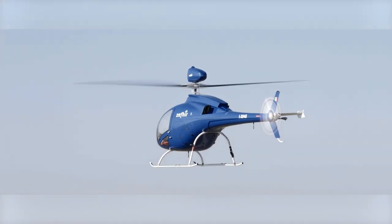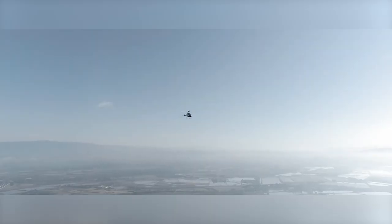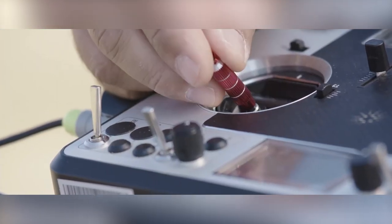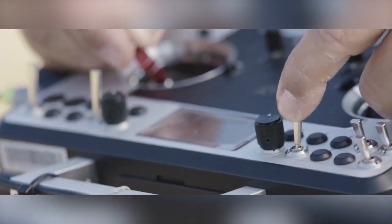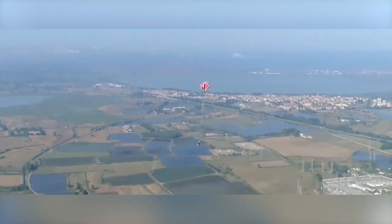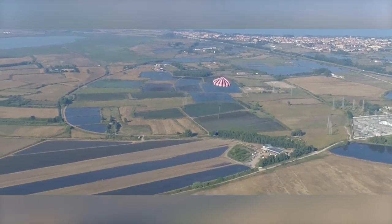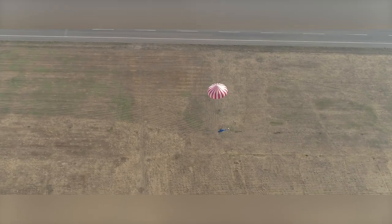After years of research, development, and rigorous testing, they finally achieved their goal. The aircraft is made of lightweight composite materials that are strong and durable, allowing it to fly at high speeds while maintaining a low drag coefficient. The design also incorporates advanced aerodynamic features that allow the aircraft to fly more efficiently. The Zephyr is truly a revolutionary aircraft and marks a new era in aviation.